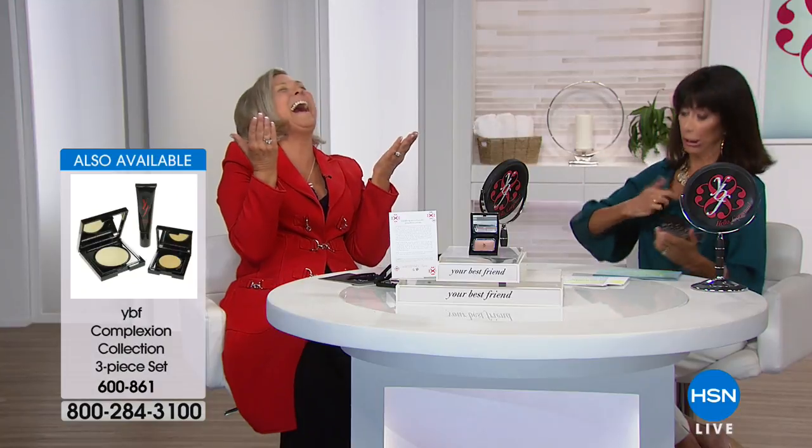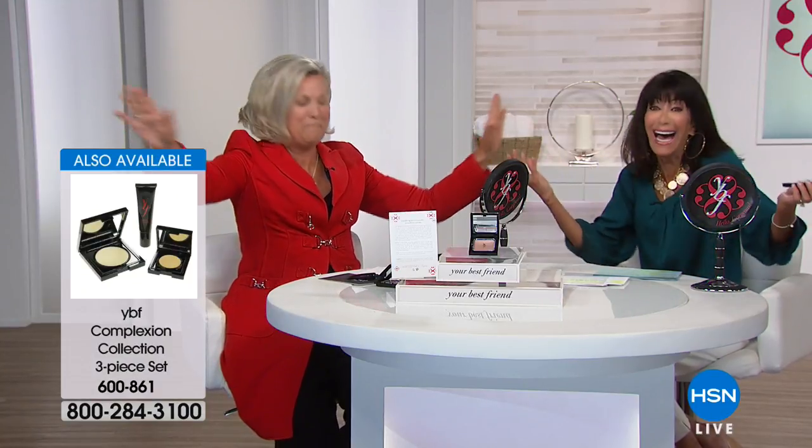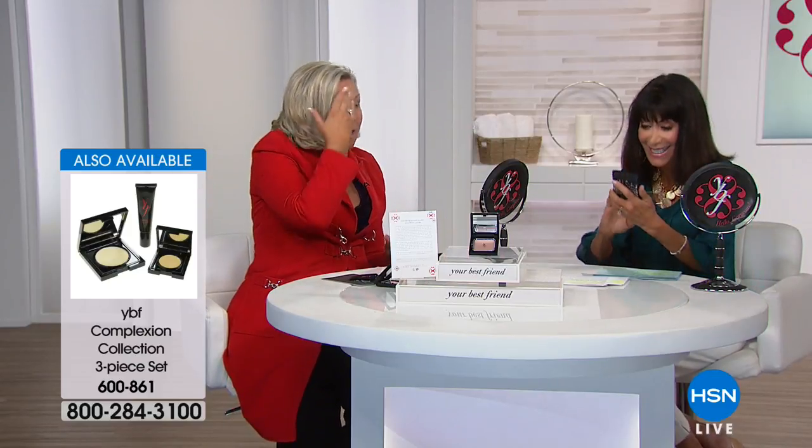We can't lift the brows, the bum, the bust enough — but you'll love it. Look at the glow it gives you without the glitter, without the shimmer — because that's too young for us and draws attention to fine lines and wrinkles. You can see how easily it just picks up the light.